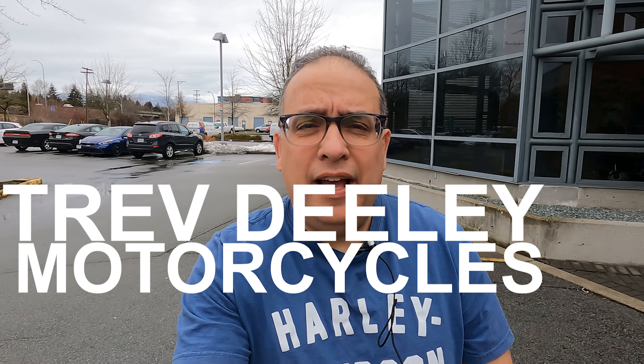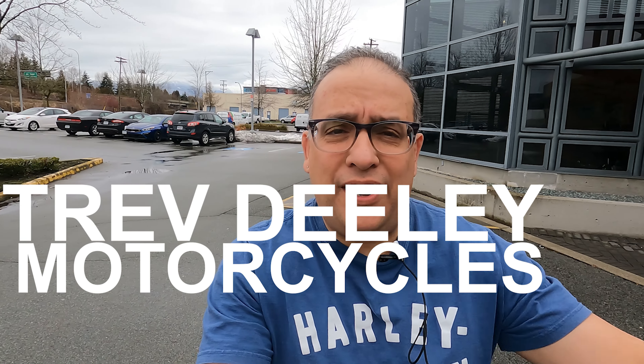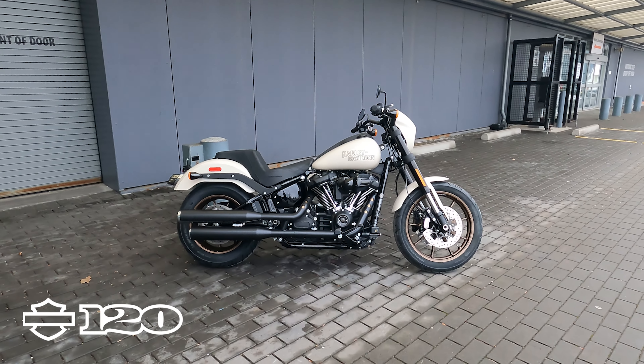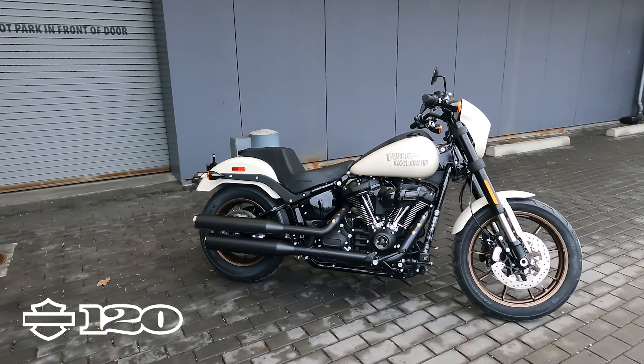Hey, it's Jeff at Trev Dealey Motorcycles. The snow is starting to go away, so it is very close to that time. Let's check out this week's bike of the week — a 2023 Lowrider S. One of the most popular of course is the ST, which is the one everyone desires right now, but the S is not very far off from that.